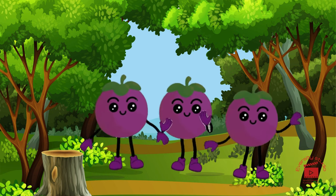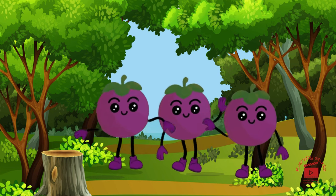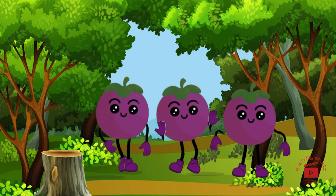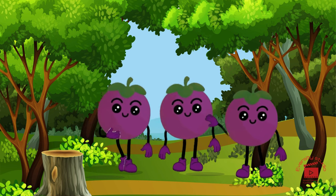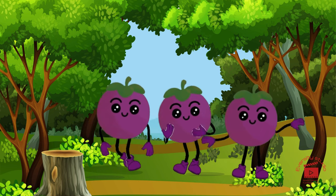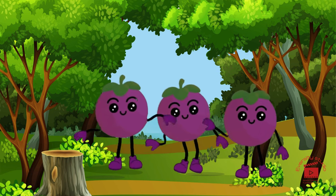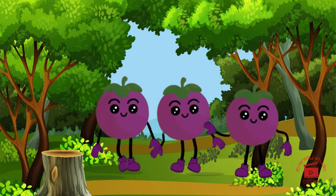First on our tropical journey is passion fruit, the exotic beauty with a wrinkled exterior and juicy, aromatic insides. Passion fruit is like a burst of tropical passion, ready to transport your taste buds to a faraway island.